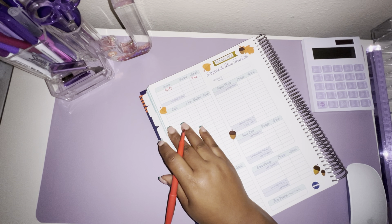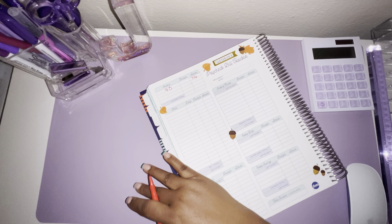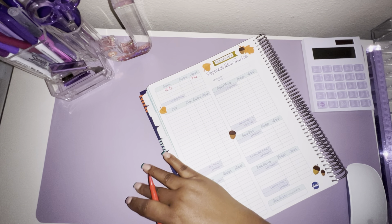So today guys, we are going to be doing my fifth and final paycheck budget for the month of September. We are working with an income of $746. I have had some requests to have a more zoomed-out look for my videos, so we'll try it out. Let me know down below in the comments if you like it this way or the other way better. This is for paycheck dated 9/30.